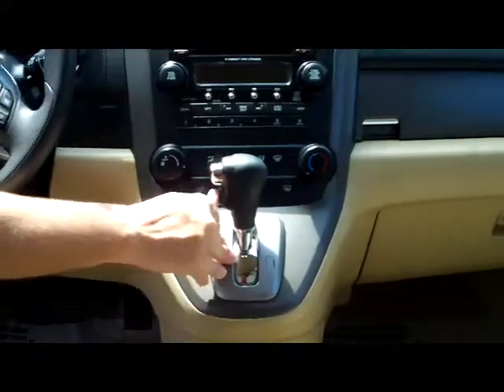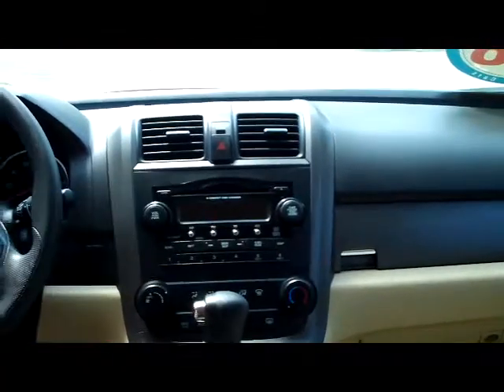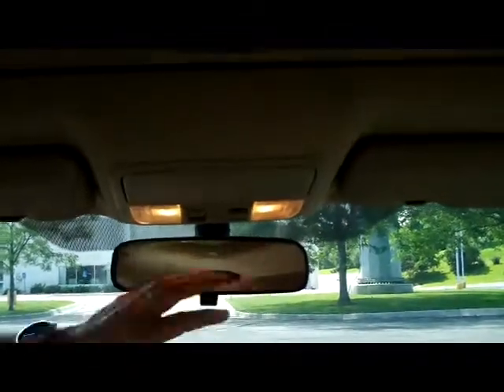4-speed automatic transmission with overdrive. Heating and air conditioning controls. 6-disc CD changer. You have your day-night mirror. Sunglass holder with mirror. And your power mirror control.